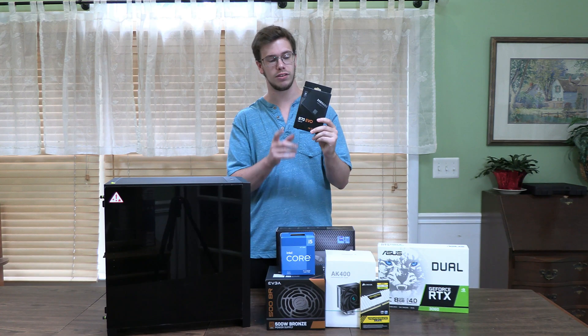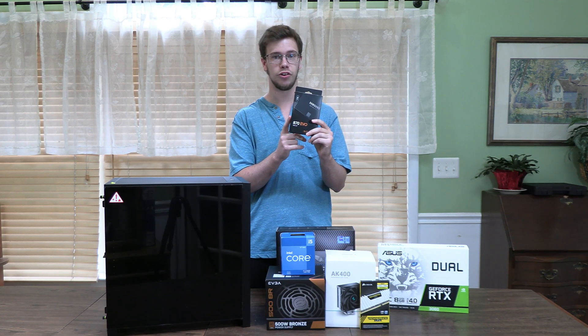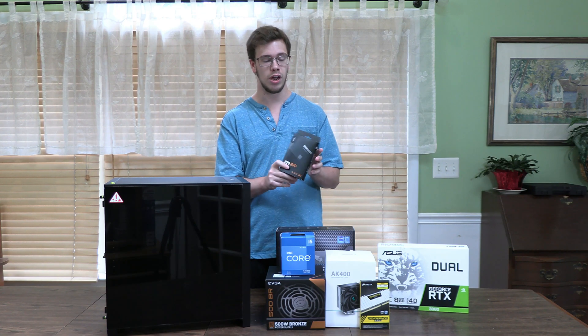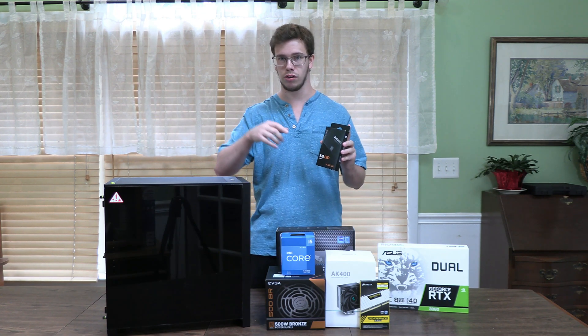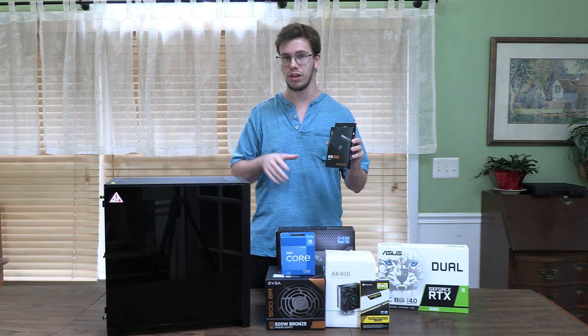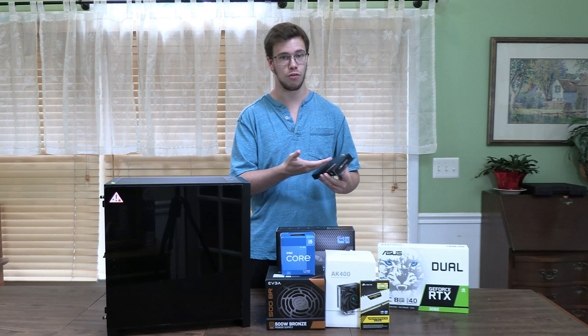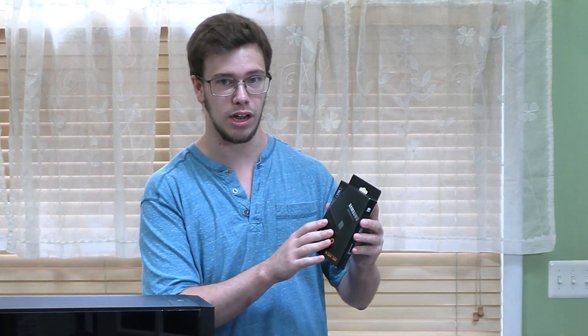For our boot drive, we're going with the Samsung 870 EVO SSD. This actually is a 1TB version, which only costs us $50, and it's going to be very good for our boot drive. I will of course have a hard drive link down below, because this is only a 1TB build, but you can get a Seagate Barracuda hard drive that can have up to 4TB for only $64, so grab that if you want to upgrade down the line.